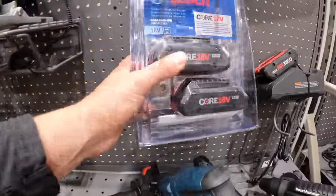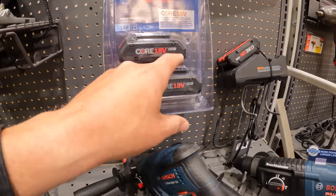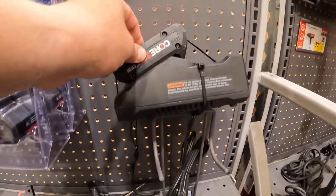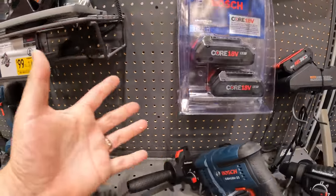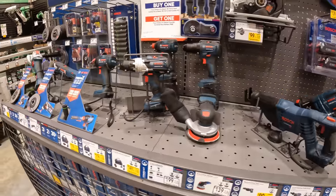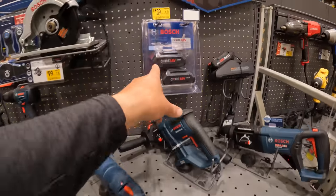Bosch actually has my favorite design of the batteries — they're very sturdy and solid. They're not big like a lot of other brands. Bosch has my favorite battery design.